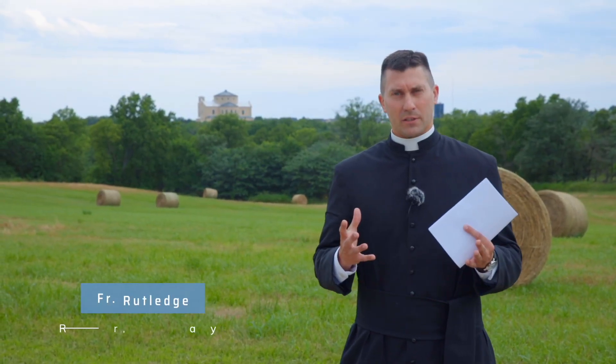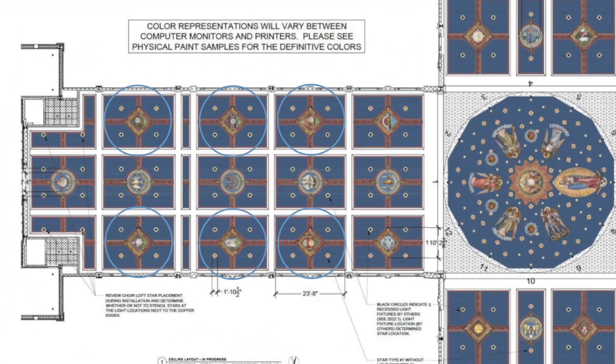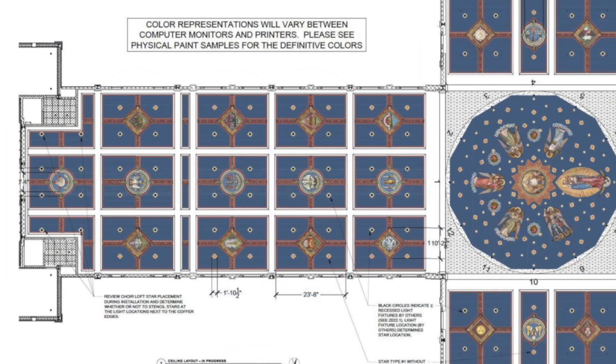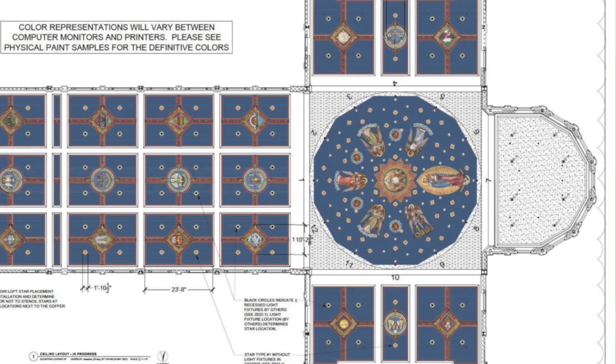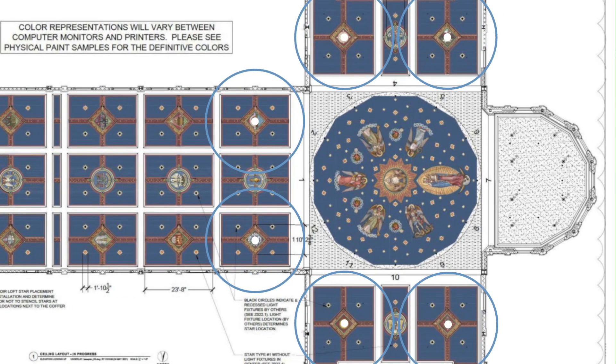Last month we talked about the idea of Marian typology — how God used symbols in the Old Testament to foreshadow Our Lady and therefore Our Lord's coming. We also talked about the first six symbols that are going up in the coffered ceiling. Refer back to the July video if you want to hear our discussion on that. But this month we're going to explain the last six symbols.